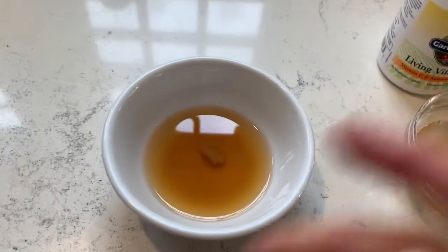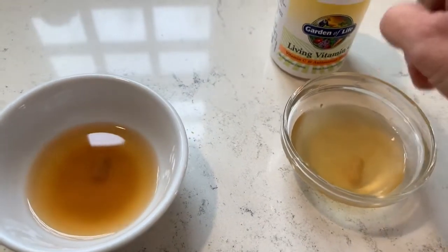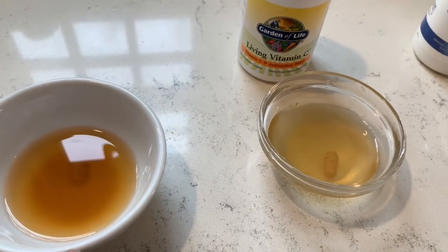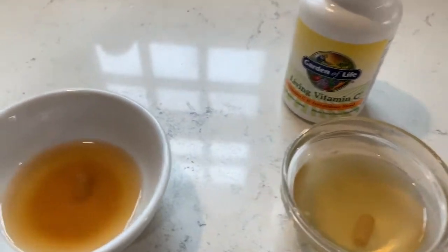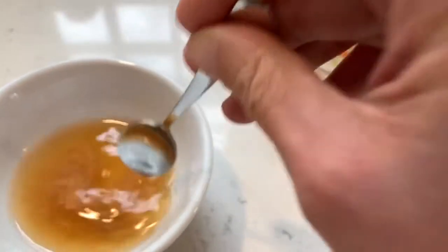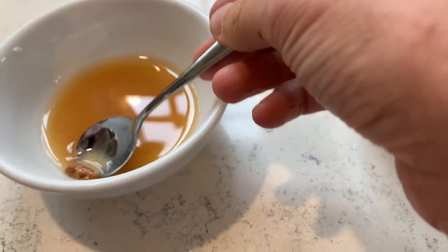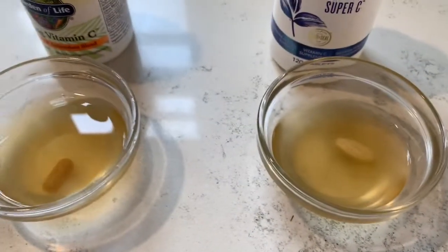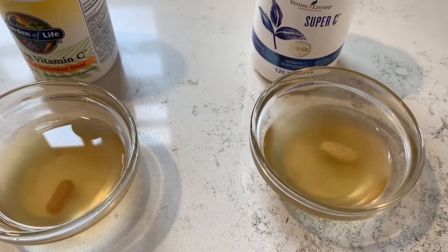I'm not too impressed with this one — this is the Garden of Life. I did this about nine o'clock and it's one o'clock now, so that's four hours. Let me grab a spoon to show you. If this was in your stomach for four hours, I'd not be too impressed because it's still kind of clumpy. It did dissolve over the four hours, but still pretty clumpy. We're going to see how these do after 20 minutes, then compare.